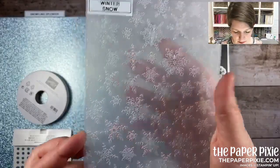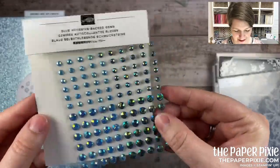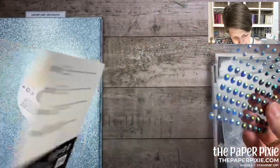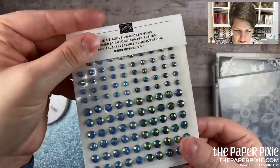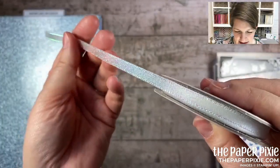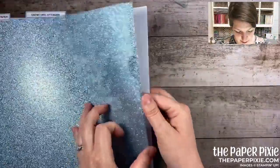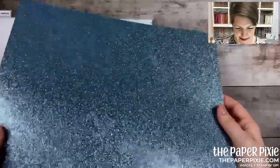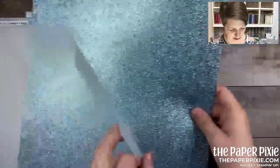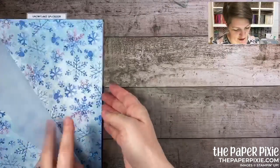There are blue adhesive-backed gems — 120 of them, already ready to go. Beautiful! The ribbon is the Snowflake Splendor quarter-inch ribbon with an iridescence to it. There's also balmy blue glimmer paper — this is the good glimmer paper where the glitter doesn't come off. That is gorgeous! And wait to see the Snowflake Splendor designer series paper.